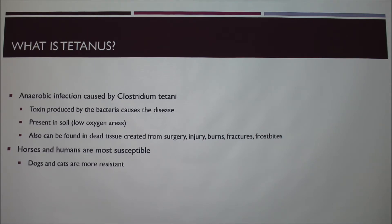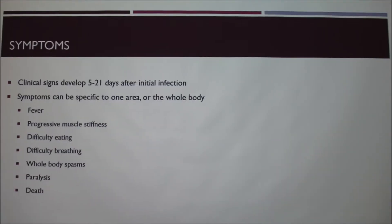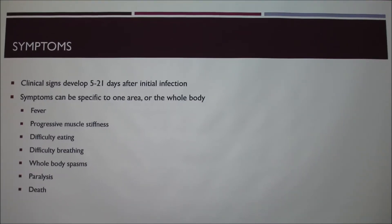Horses and humans are the most susceptible, which is why they get vaccines for tetanus. Cattle get vaccinated as well. Dogs and cats don't get vaccinated because they're more resistant to it and there's no need to make a vaccine for them. As for why horses and humans are more susceptible, that's something we just don't know.